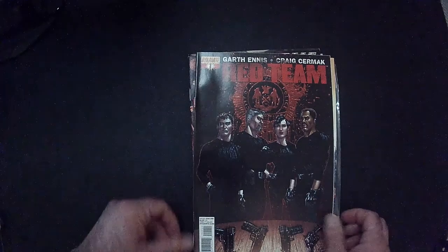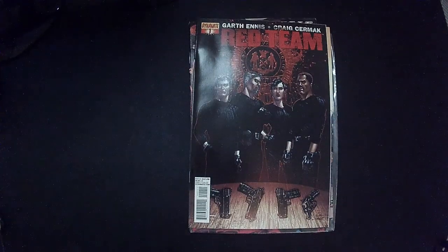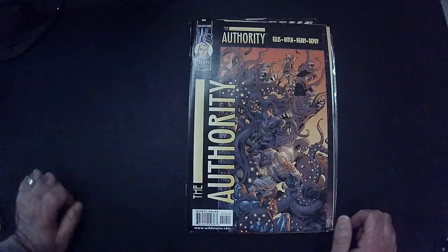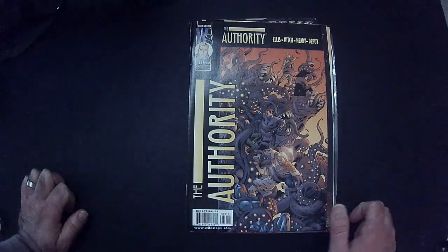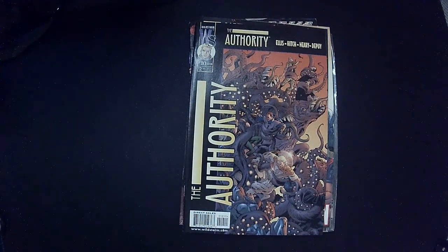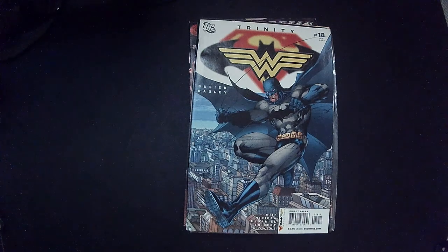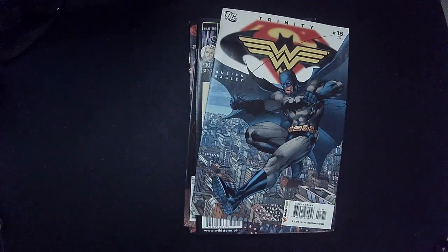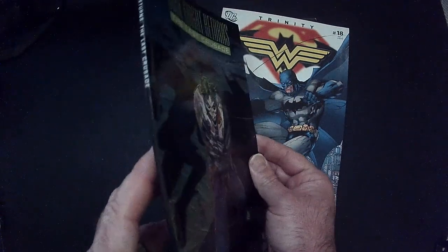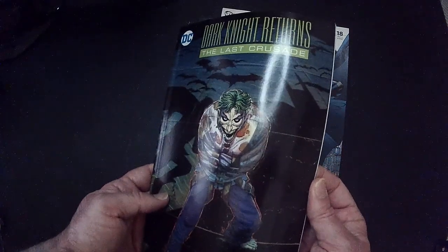Not a bad cover — we got the Red Team, don't know anything about that. Not a bad cover. And Authority, don't know anything about this either — kind of a Cthulhu-looking monster on the cover. Trinity — Superman, Batman, Wonder Woman — Batman on the cover, so this one wasn't bad. Oh, one more — forgot — this is also kind of a mini... Dark Knight Returns: Last Crusade.